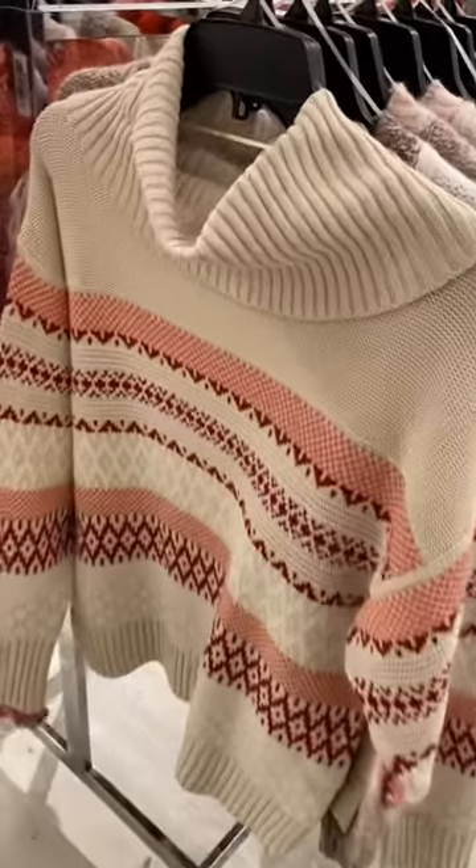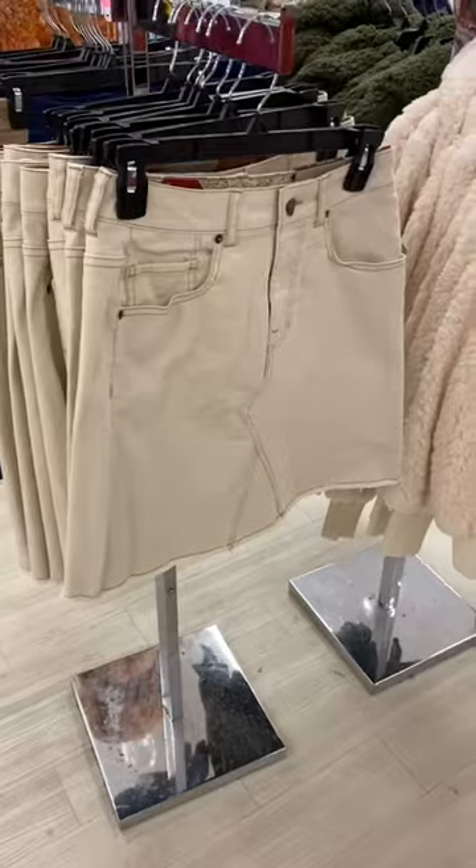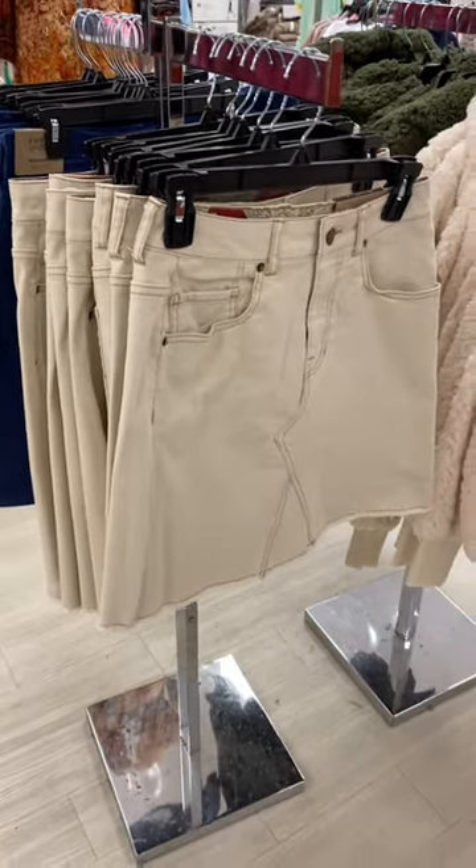I also love this one. It has kind of like a cowl neck, turtleneck. It's so cute. Okay, look at this skirt. You can actually get it in that blue corduroy behind it too.